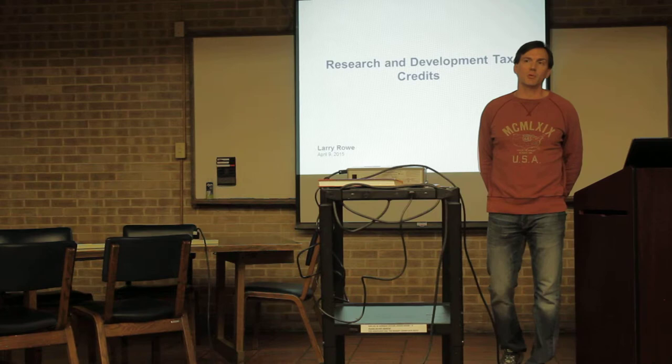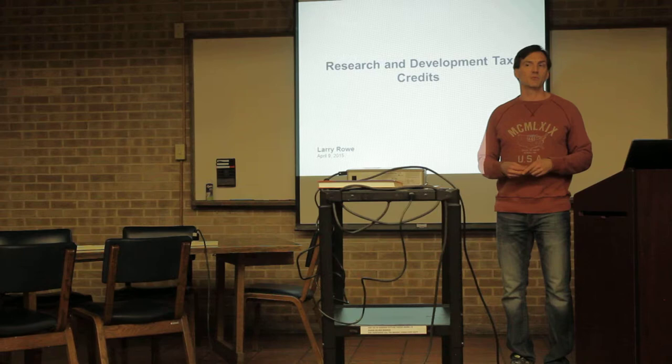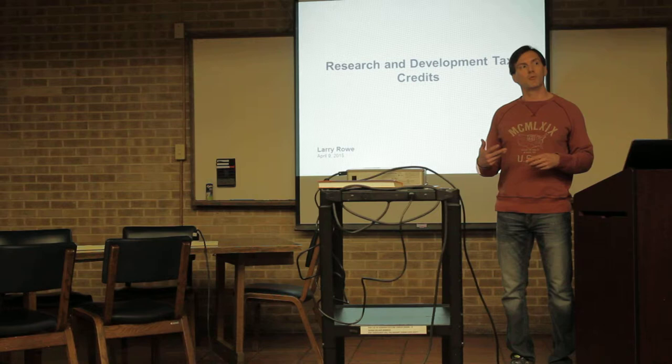Hi. Good evening, everyone. My name is Larry Rhodes, and I'm going to be talking about research and development tax credits. In my eight years of public accounting, I find that the R&D tax credit is one of the more interesting but often underutilized aspects of tax. The purpose of this presentation is to provide a high-level overview of the R&D tax credit, explain how it works, and tell you about why it's important.